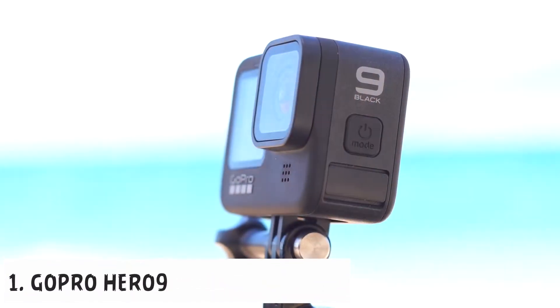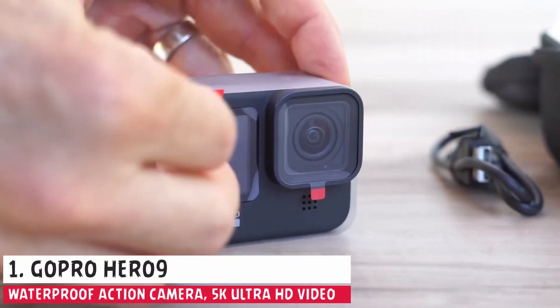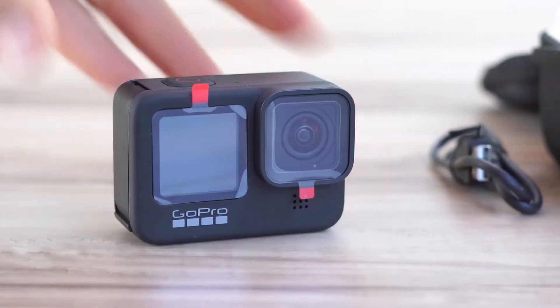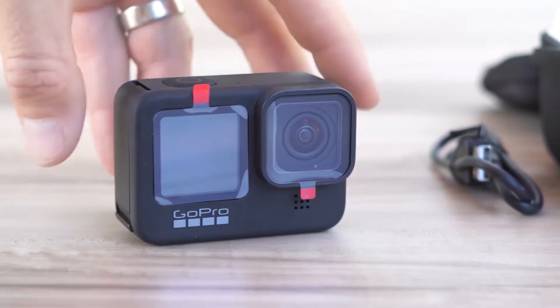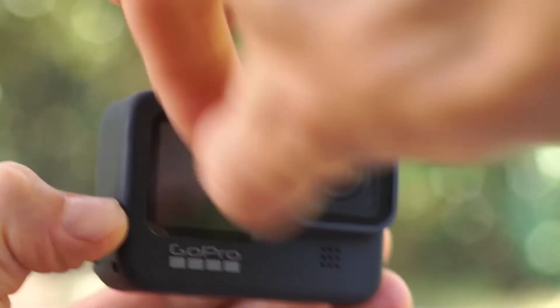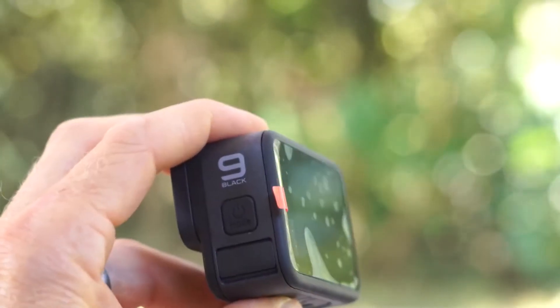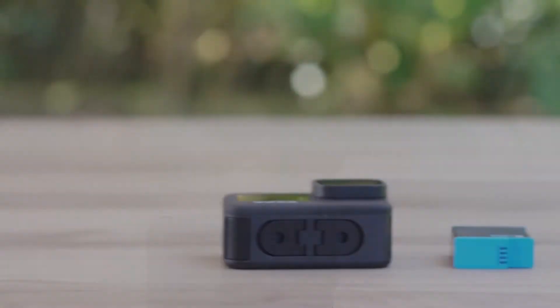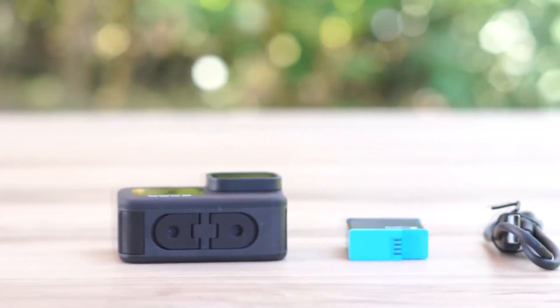Starting our list with the GoPro Hero 9 Black. A near perfect upgrade to the much sought after GoPro Hero 7 and 8, the GoPro Hero 9 is way ahead of its time with 5K video that captures videos and scintillating details that you didn't even know were there. You can capture stills with its 14.7 megapixel sensor while shooting in 5K mode.